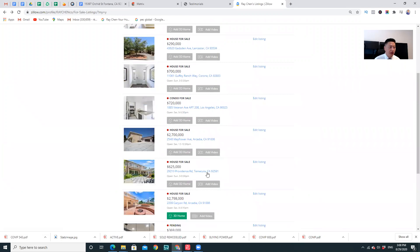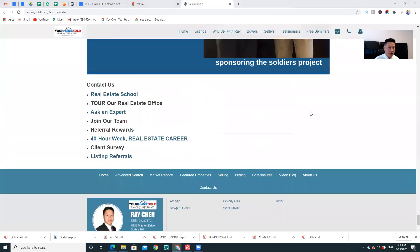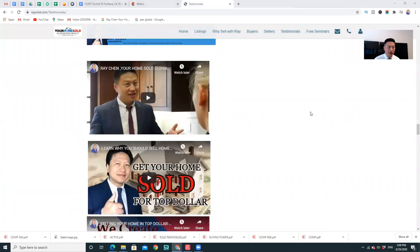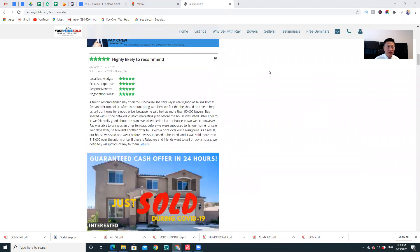You get the idea. This is Ray Chen. If you want to get your home sold for top dollar and get the most money for your home, give me a call. My name is Ray Chen and my number is 626-789-5768.